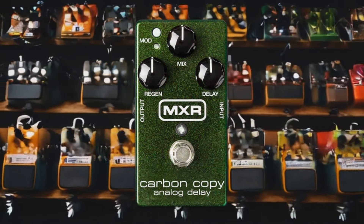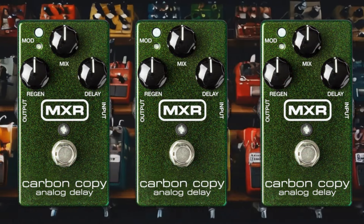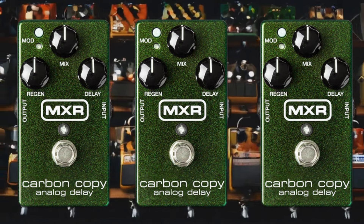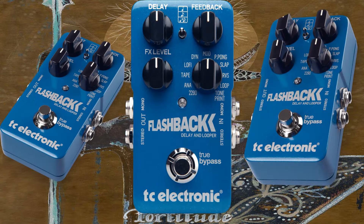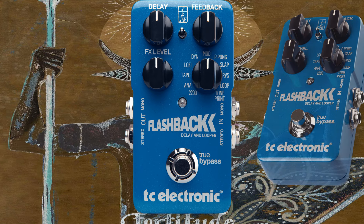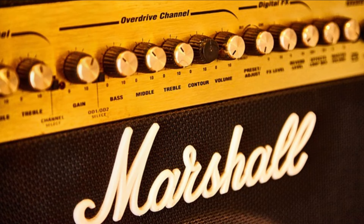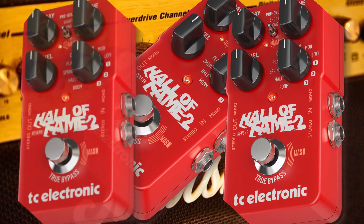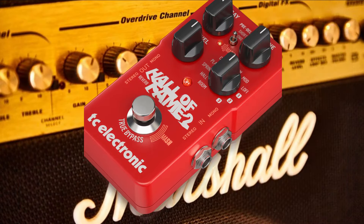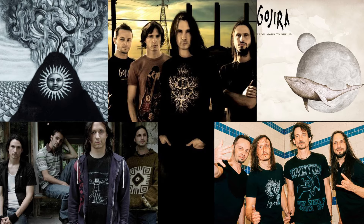For those lush analog delay sounds, Joe uses the MXR M169 Carbon Copy. It adds depth and space to his playing, perfect for creating atmospheric textures. The TC Electronic Flashback Delay offers a wide range of delay tones, from vintage echoes to modern digital repeats — it's incredibly versatile and a key part of his effects arsenal. To round out his sound, he relies on the TC Electronic Hall of Fame Reverb, which provides everything from subtle room ambiance to vast cathedral-like reverbs, giving his tone extra dimension.